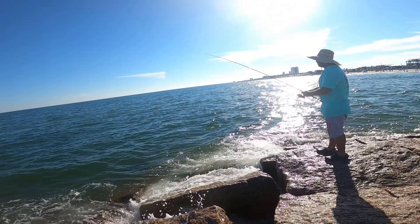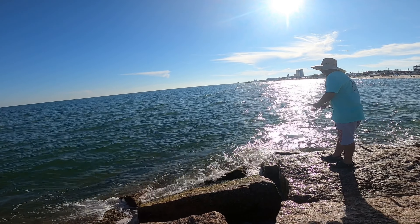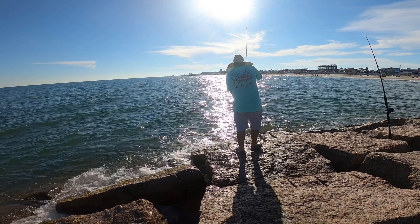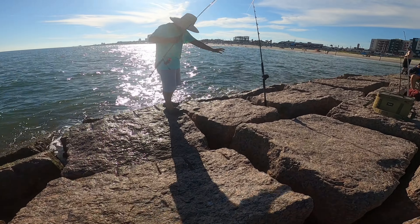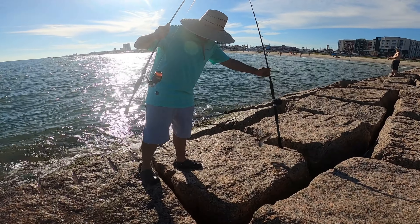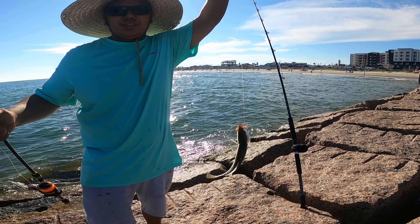You got one? Yeah! What is it? A trout — slow, slow, slow, fight it slow. Oh, it's a little speckled trout that was on that free shrimp!